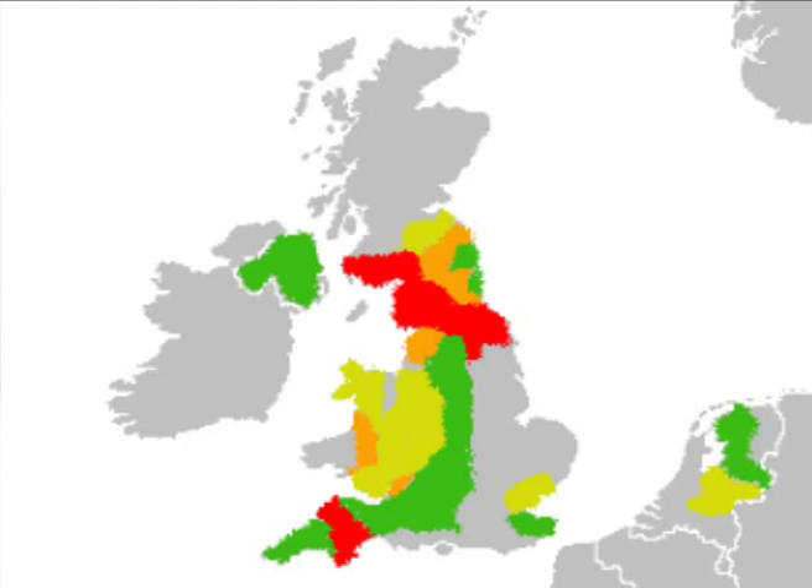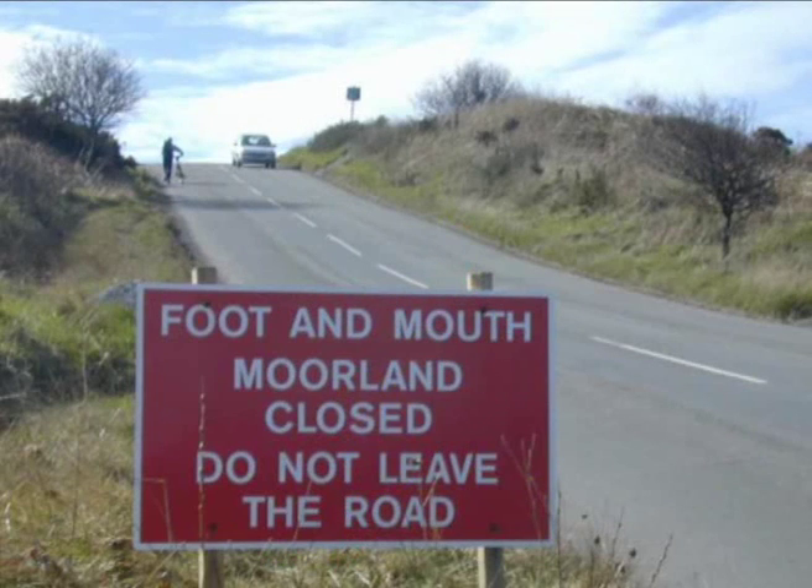In the 2001 outbreak of foot and mouth disease in the UK, we saw the devastating effect it had across society. This is a virus that can essentially bring a country to a halt — affecting tourism, causing huge financial losses, and most importantly affecting the livelihoods of farming communities. Some farming families have bred livestock over many generations, and to have those animals culled goes beyond the financial implications of the disease.